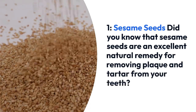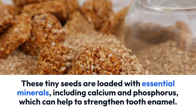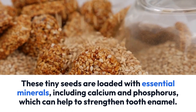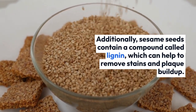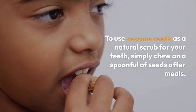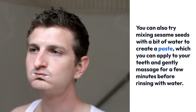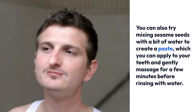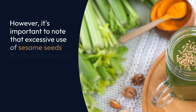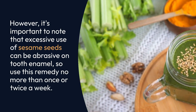1. Sesame seeds. Did you know that sesame seeds are an excellent natural remedy for removing plaque and tartar from your teeth? These tiny seeds are loaded with essential minerals, including calcium and phosphorus, which can help to strengthen tooth enamel. Additionally, sesame seeds contain a compound called lignin, which can help to remove stains and plaque buildup. To use sesame seeds as a natural scrub, simply chew on a spoonful of seeds after meals. You can also mix sesame seeds with a bit of water to create a paste, apply it to your teeth, and gently massage for a few minutes before rinsing. However, excessive use can be abrasive on tooth enamel, so use this remedy no more than once or twice a week.